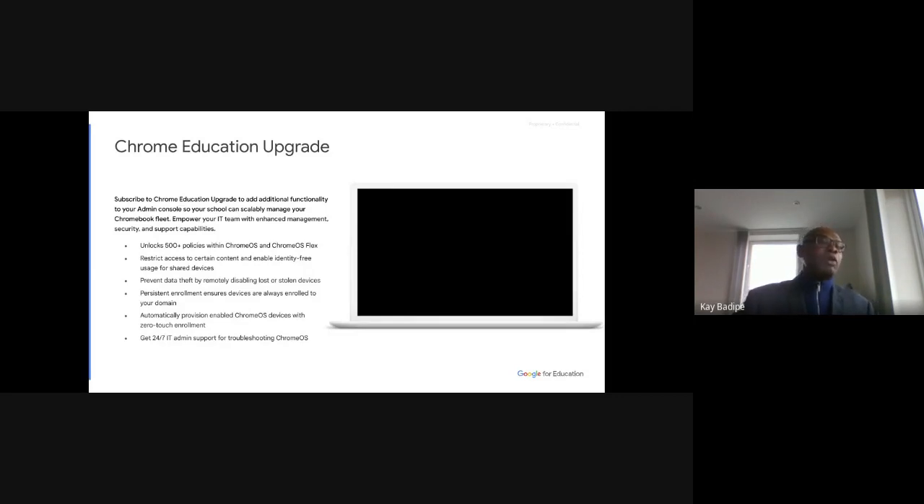The big part of Chromebooks that makes them really different from a normal laptop is management. Chromebooks come with what we call an Education License, which allows you to manage the Chromebook and determine exactly what your children can do or cannot do. It has over 500 policies and settings to determine exactly how secure you want it to be and what students can and cannot do.